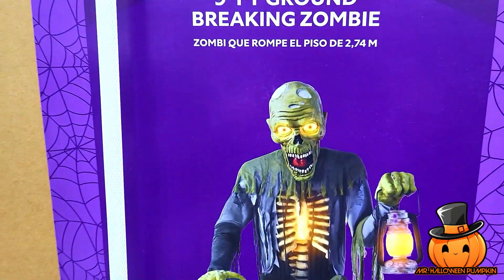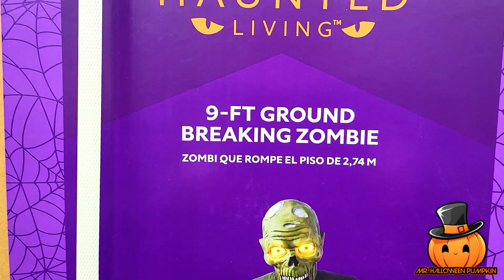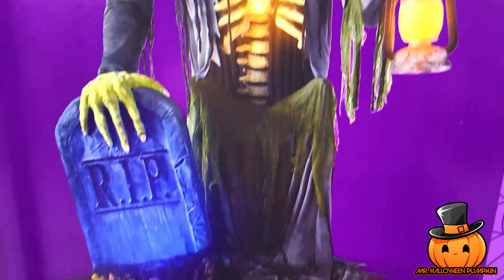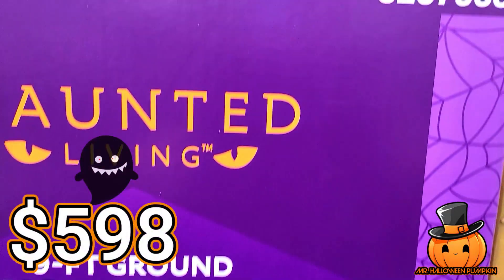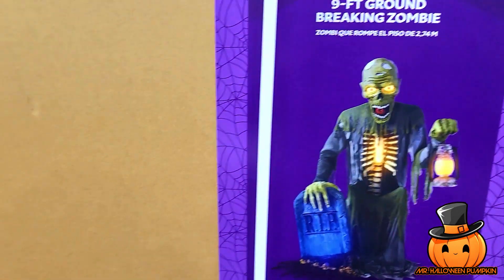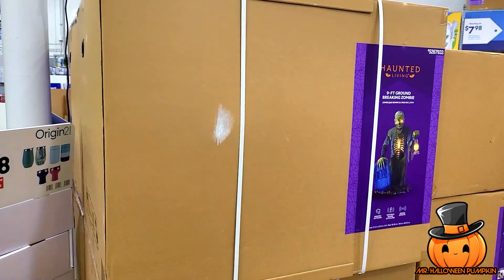Next we have a really, really cool one — I like this one a lot. This is the 9-foot groundbreaking zombie. Sound effects, motion and sound activated, indoor/outdoor. There's the SKU for this one. This guy is $598, and the box is huge, so you definitely need to bring a truck or something for this one.